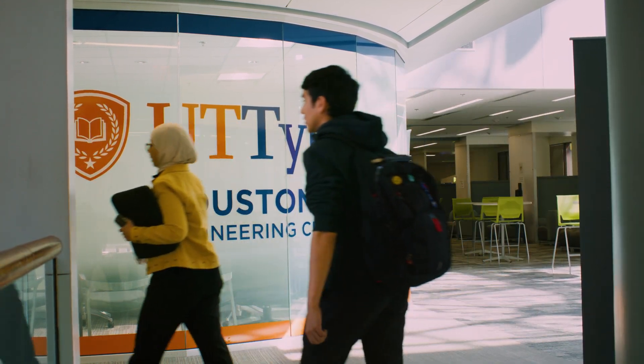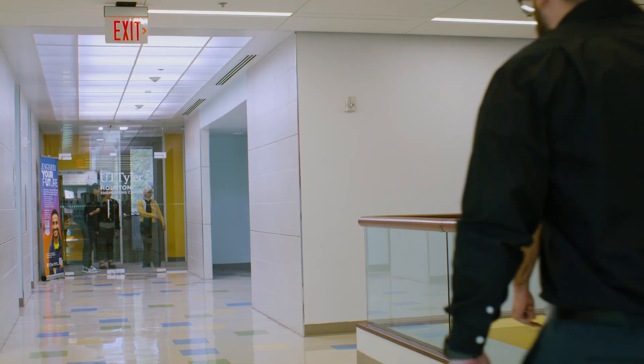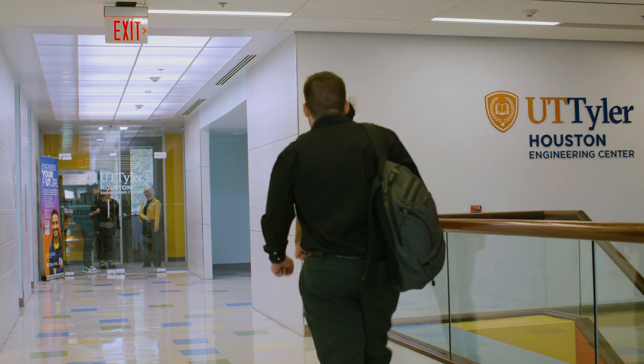Welcome to UT Tyler Houston Engineering Center. The Houston Engineering Center is located on the second floor of the Elieff Hayes Building here at Houston Community College.